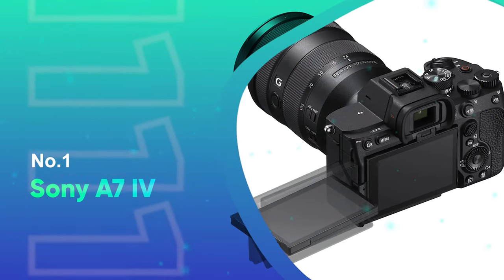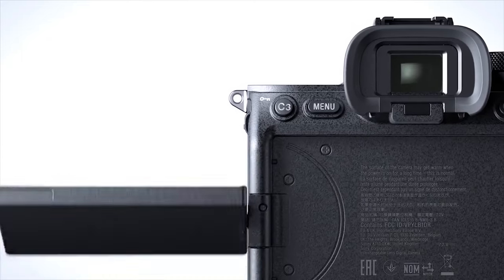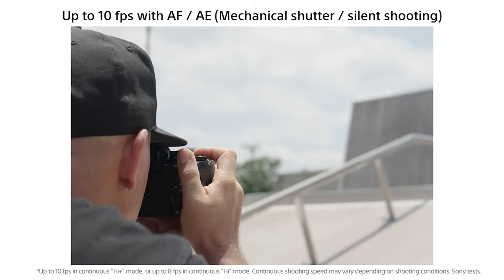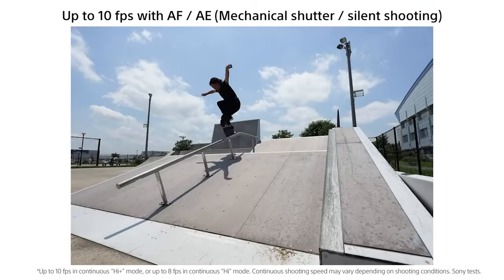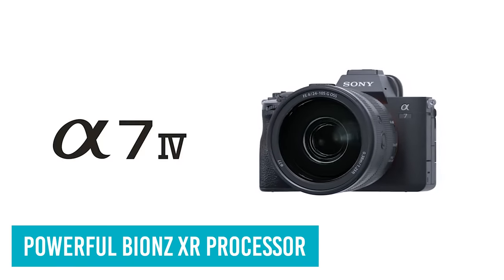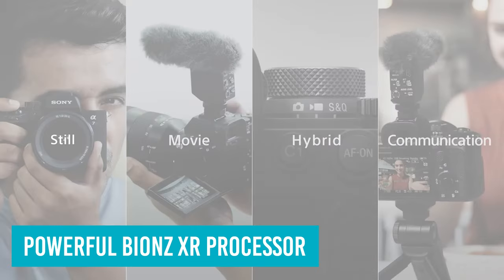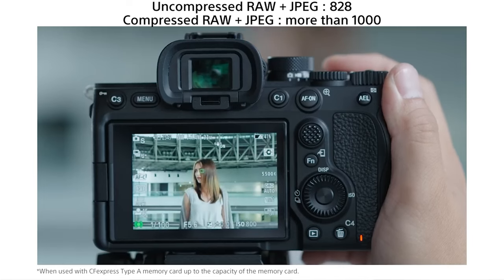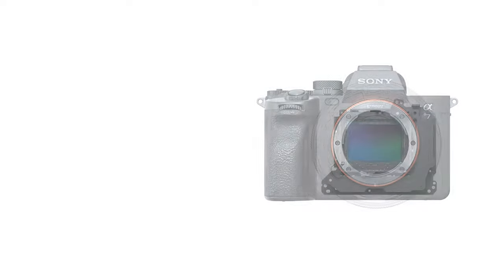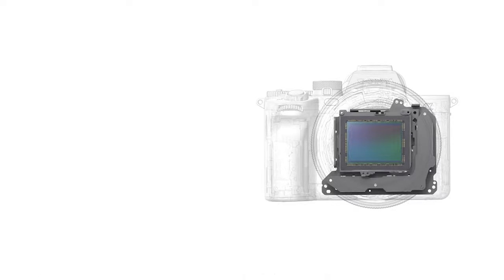Number 1: Sony A7 IV. As the successor to the celebrated A7 III, the latest all-rounder in Sony's full-frame mirrorless camera range has big shoes to fill. Luckily, the A7 IV takes the baton and runs away with it, introducing a sharper 33MP sensor, powerful Bionz XR processor, and upgraded video skills. The A7 IV is a true hybrid workhorse. It also benefits from an improved viewfinder, a new vari-angle touchscreen, and a huge 820-shot buffer for CFexpress cards. As is often the case, that flexibility doesn't come without compromise.